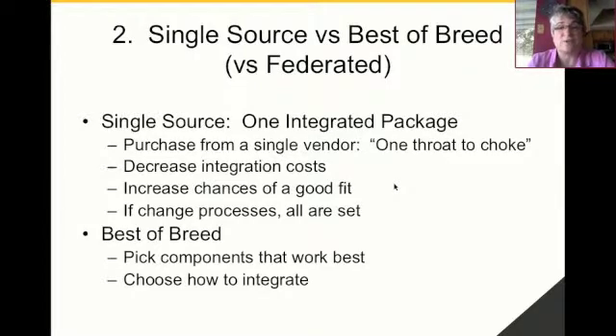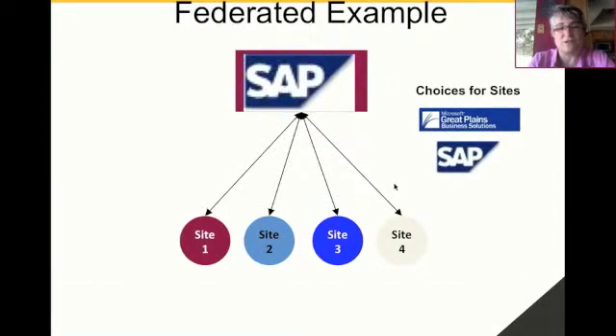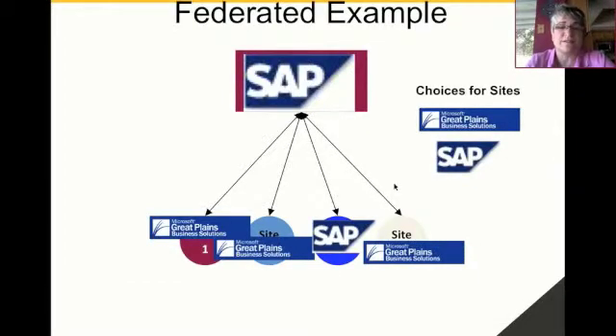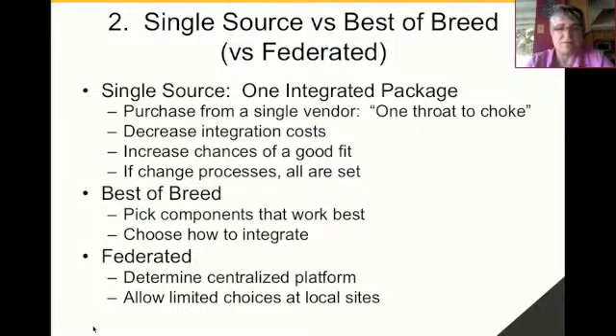The advantage of best of breed, on the other hand, is that you actually have the functionality that each area requires, and once you're able to integrate it, potentially your processes will be very unique and you might be able to compete with those processes. Either of those tends to be really difficult, and so we're seeing a growing movement towards a federated system, where an organization will make a limited set of choices and then allow each location to choose from those options. For example, headquarters decided that SAP was going to be their foundation system, but allowed a mid-tier ERP system like Great Plains to be a choice at the local sites. In summary, single source gives you one integrated package, best of breed selects the best functionality per function, and federated is a middle ground allowing some centralized platform decisions while permitting limited decision-making at local sites.